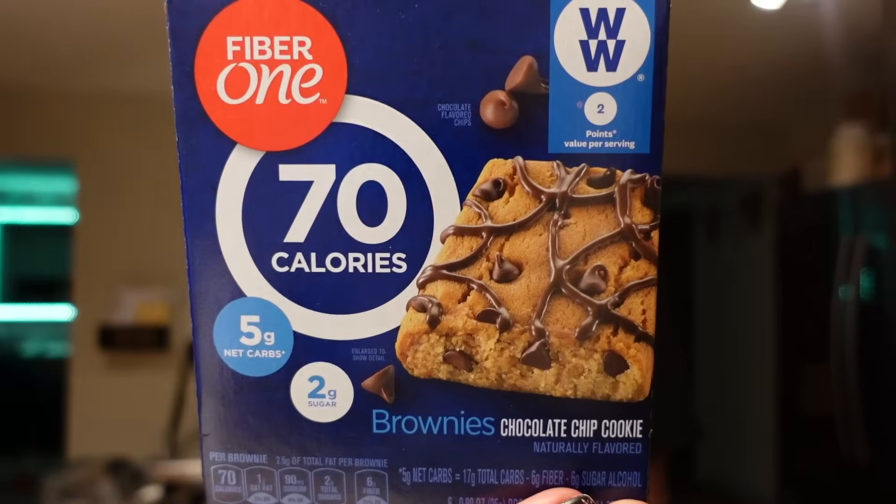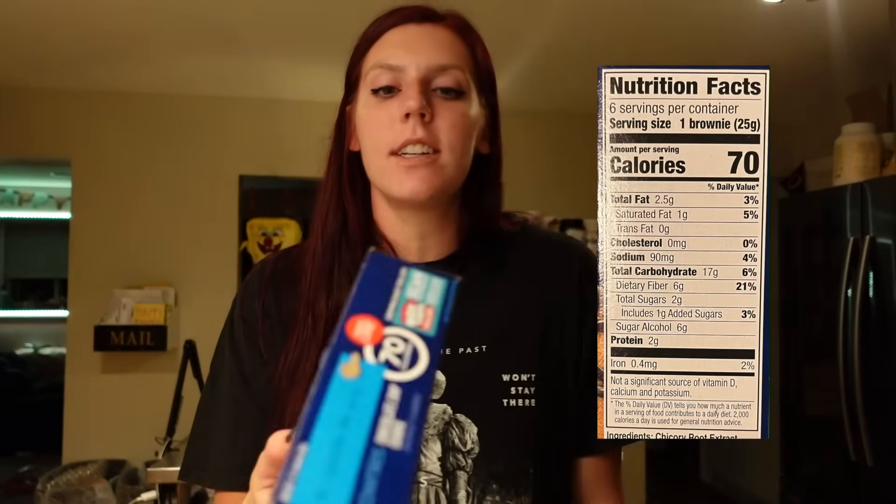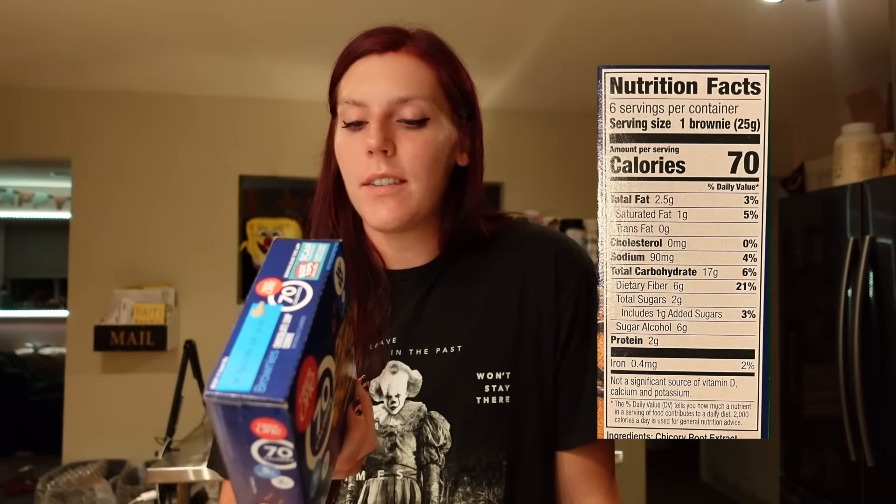Sometimes I add Popcorners to snack mixes with a little air-popped popcorn and other things, or I'll just have a serving with a sandwich. I also got more Fiber One brownies — the chocolate chip cookie ones. They're 2 points for 170 calories, 2.5 grams of fat, 17 carbs, 6 grams of fiber, 2 grams of sugar, and 2 grams of protein. These are something I like to have before the gym — they're a quick, easy snack that gets something in my stomach without being too much. Although I've been on more of a kick with the cinnamon ones lately, I still really like the chocolate chip.